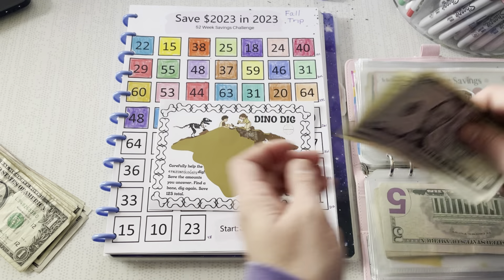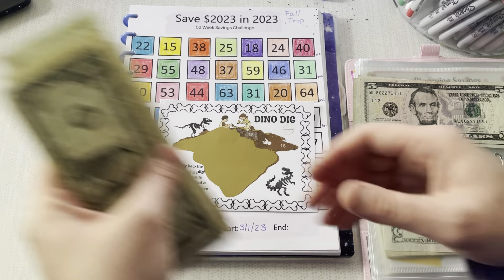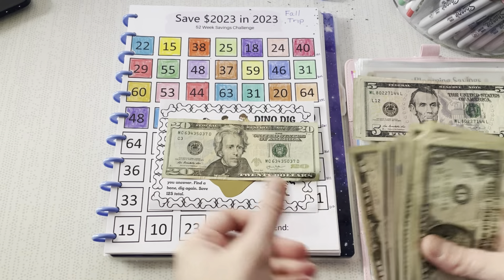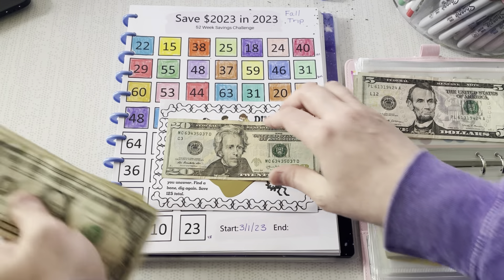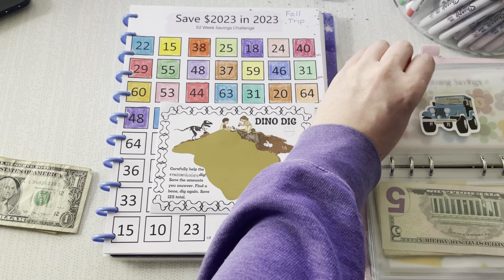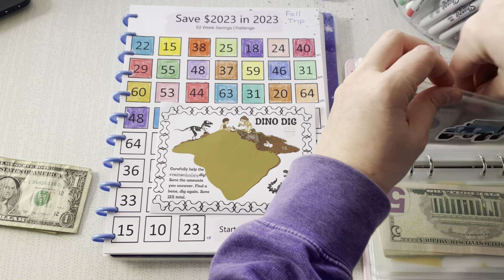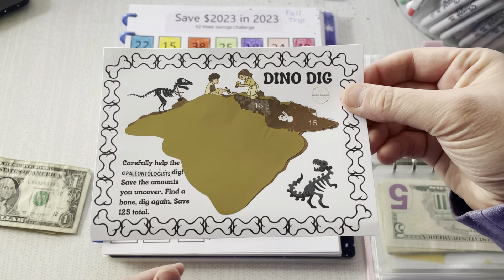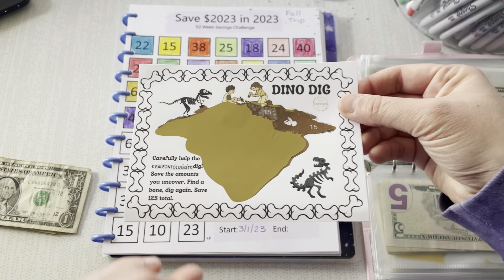Alright, $5, $10, $15. We are going to do another $15. But we want $30 total, so I'm going to put in a $20 and take out a $5. So $30 in my dino dig. I had to do it because I wasn't able to do it last time, and like I said, it made me sad because I think this is honestly such a cool idea.